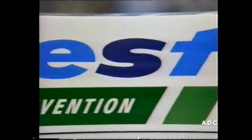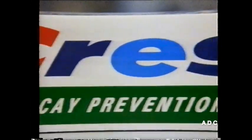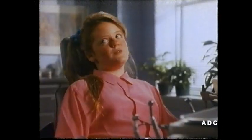Visits to the dentist have changed. One reason is regular brushing with a fluoride toothpaste like Crest. No toothpaste does more to help prevent decay. No fillings, Mom. Only one filling, Mom. That's a relief.